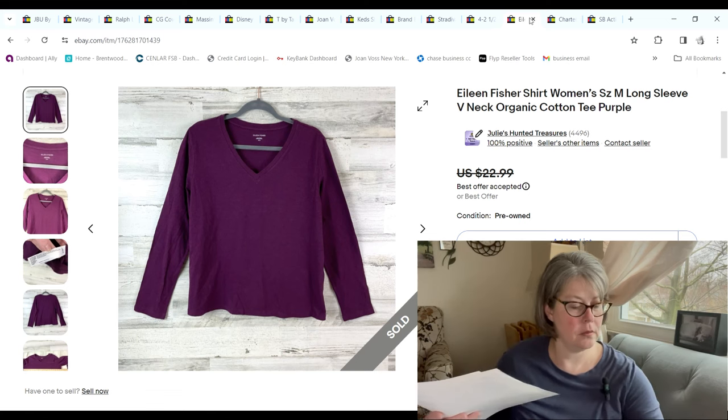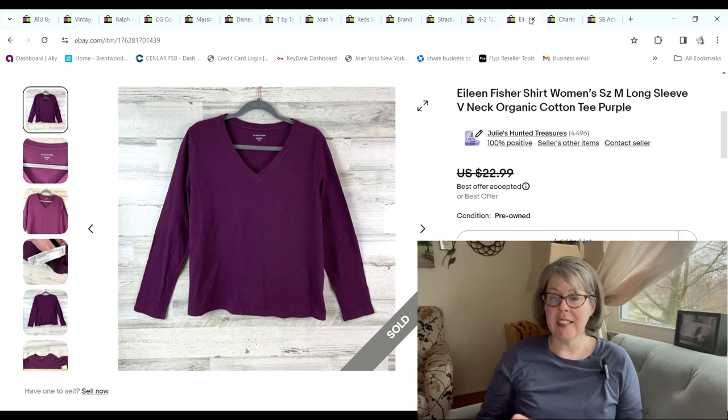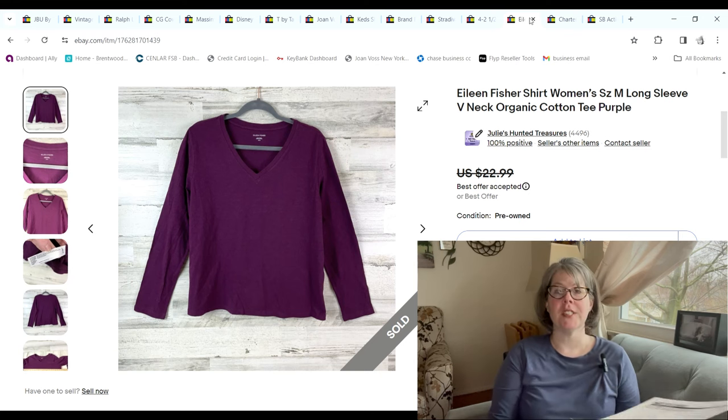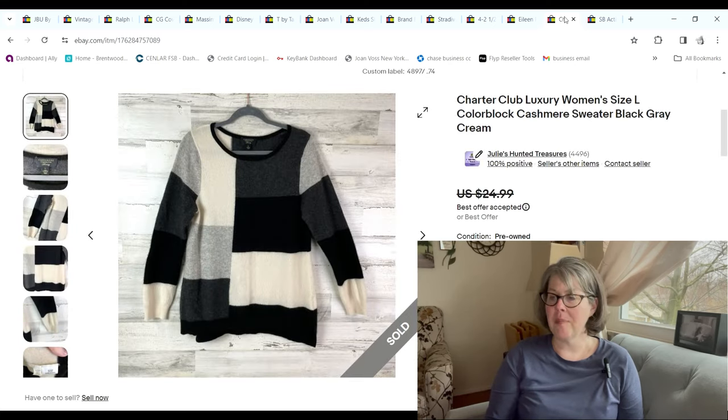This Eileen Fisher top — I actually got three of these, all the same size at the bins at the same time; they were clearly all owned by the same person. I just don't find that much Eileen Fisher stuff, and obviously this is a very low-end piece, but I only paid 52 cents for it. It sold for $20 and I made a $16.07 profit.